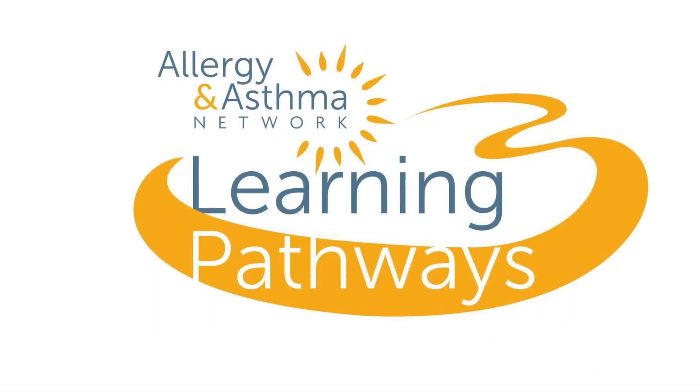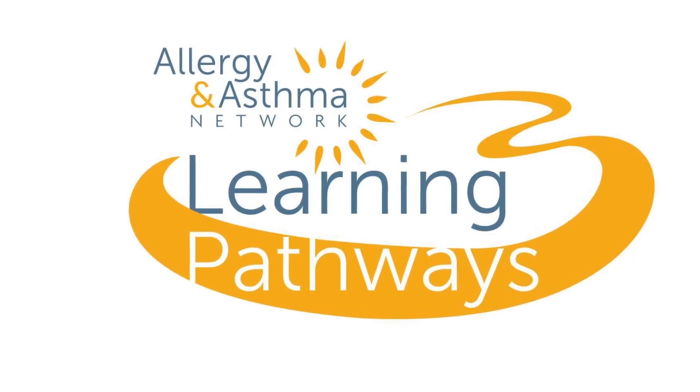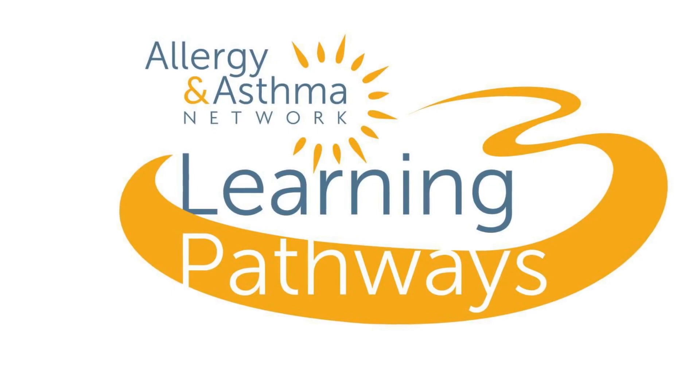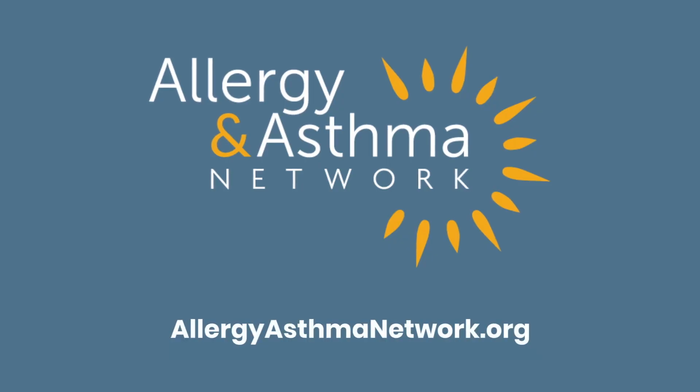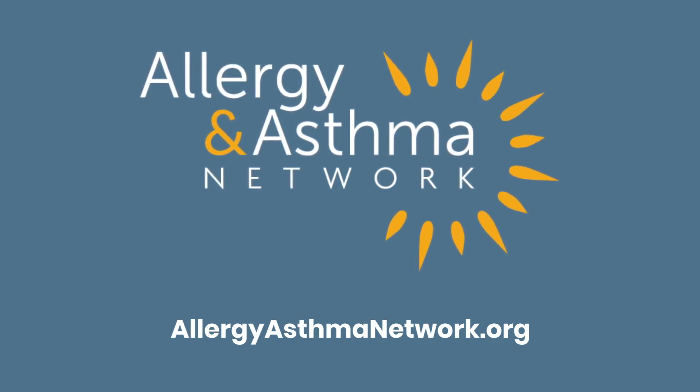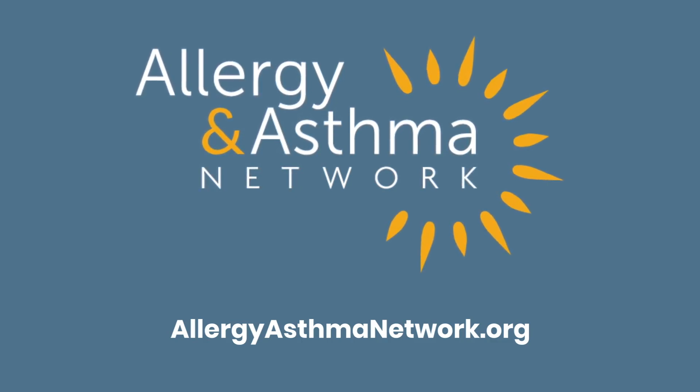Join us soon for another Learning Pathways presentation where we will talk about how to treat your chronic urticaria. Allergy and Asthma Network is working every day to end the needless death and suffering due to asthma, allergies, and related conditions through outreach, education, advocacy, and research.